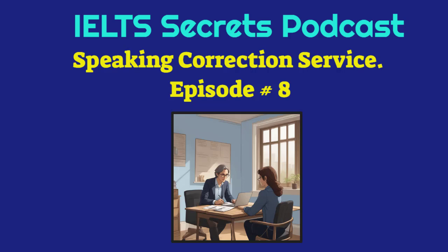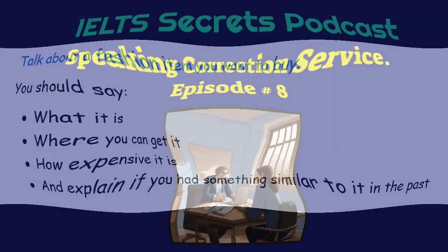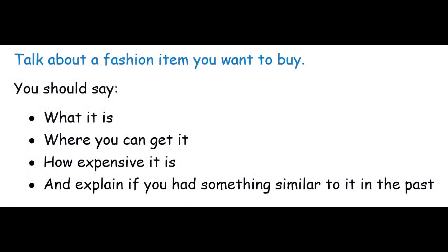Today an IELTS candidate will be answering the cue card presented by the Examiner. The cue card topic for today is: talk about a fashion item you want to buy.